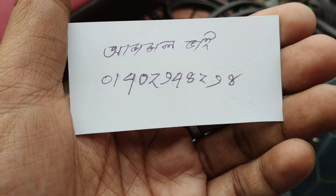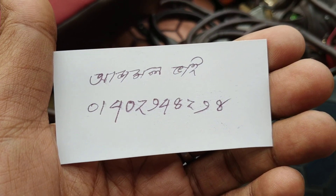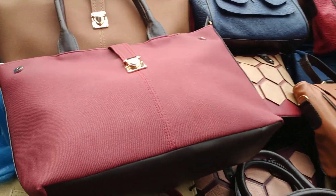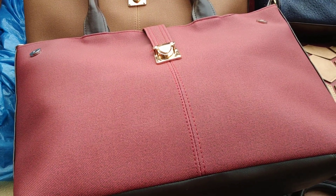The phone number is 014002948298. If you don't have the price of this, the price is 355.